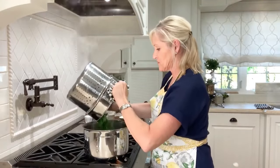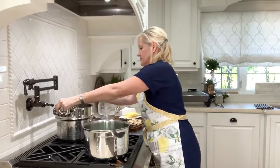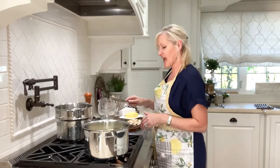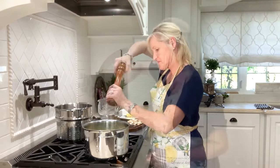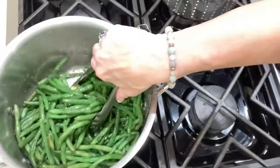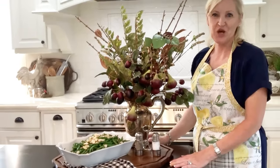I'm putting the green beans back in the same pot that they cooked in. Now I add butter — I actually add quite a bit of butter — and salt and pepper. Then I just go ahead and toss the green beans in the butter and sprinkle on the almonds. And there you have it: quick, easy, and delicious green beans almondine.